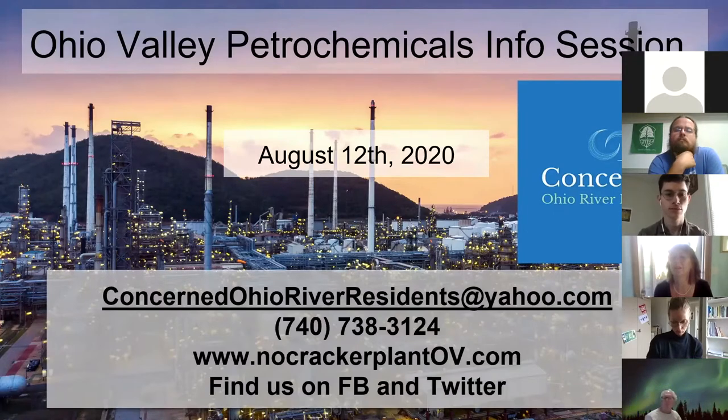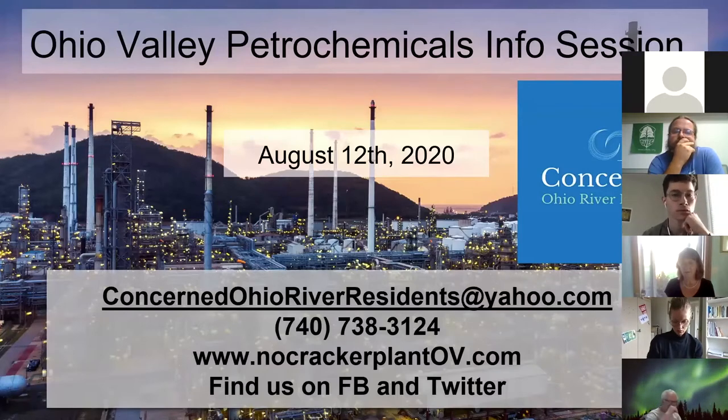Ethane is first extracted from the earth in a process called hydraulic fracturing or fracking. Millions of gallons of fresh water are used every day and millions of gallons of toxic chemicals are injected into the earth in order for the gas to be produced. The water that comes back up from the fracking process often contains high levels of radioactivity and is polluted with heavy metals, chemicals, and lots of salt. The wastewater is typically injected back underground and the solids are sent to landfills, oftentimes landfills not equipped to handle the radioactivity levels they contain.